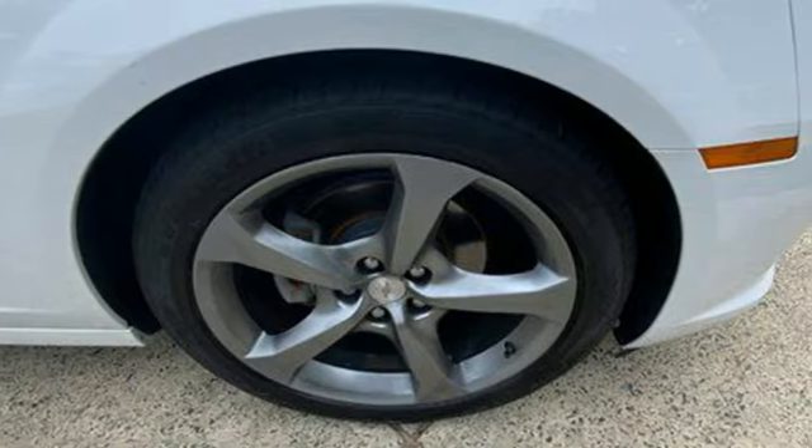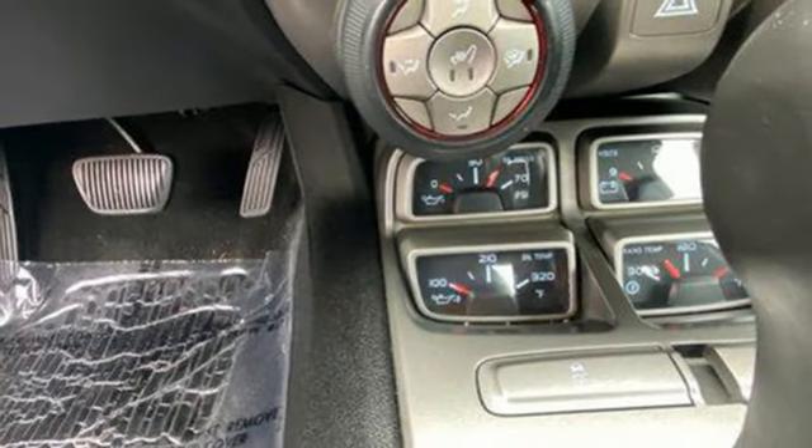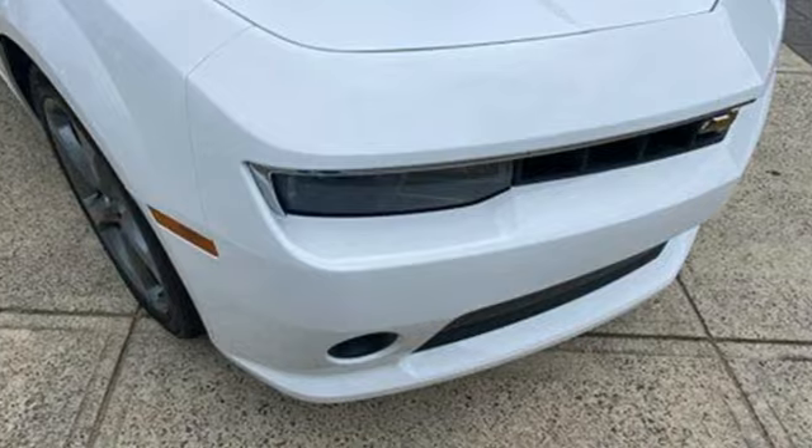Automobile notes: all of the Camaros we drove had crisp turn-in and linear steering response. Performance, value, durability — Chevy.